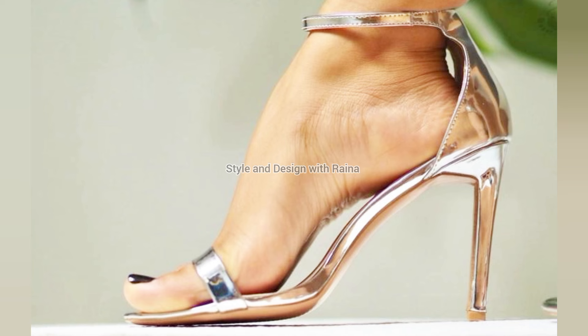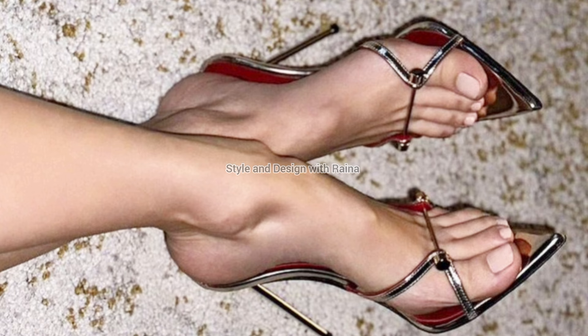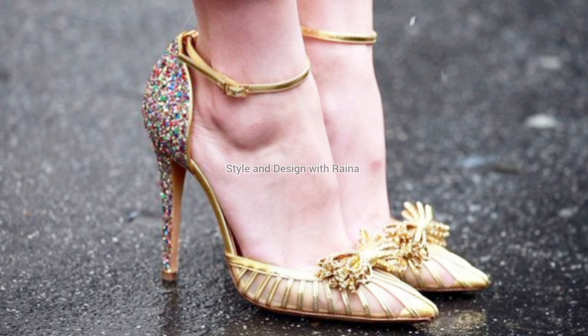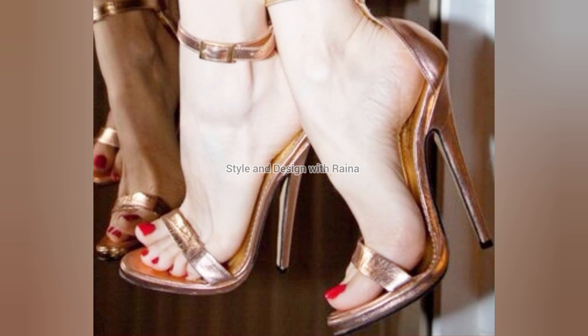So viewers, if you like today's new collection of high heel shoes video, then please don't forget to share this video with your friends and office colleagues. Please like, comment, and share my video. Thanks for watching, and visit my YouTube channel. Okay guys, take care.